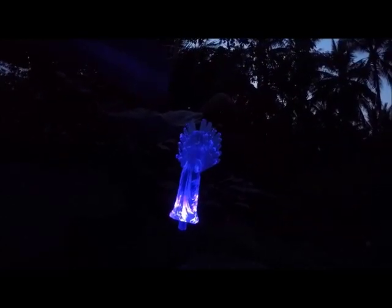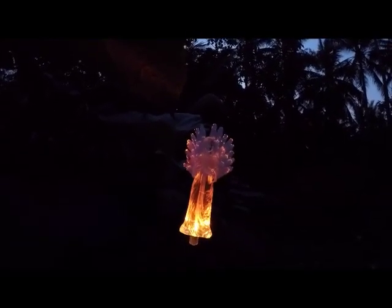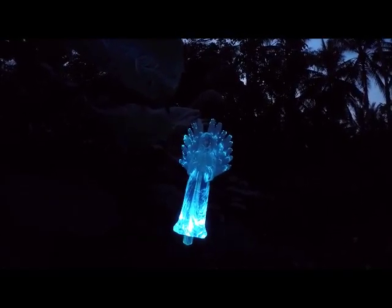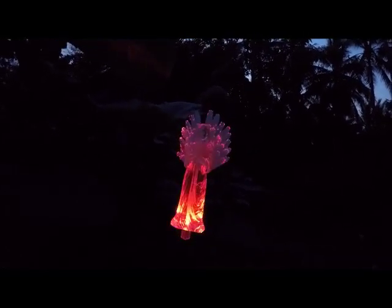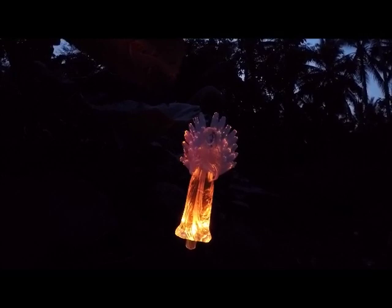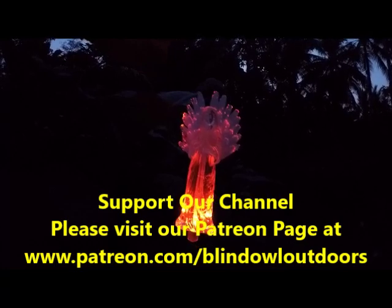Hi, welcome to Blind Owl Outdoors. This is the little solar-powered light that Eileen sent us from Canada from RFE. Isn't that neat? Very pretty — it keeps flashing like that till about 10 o'clock at night. It's just about six o'clock right now.